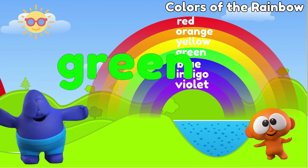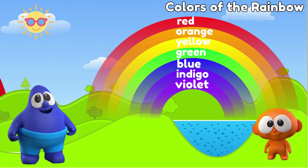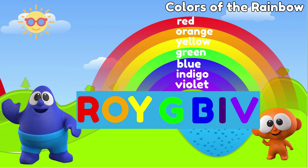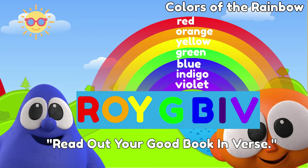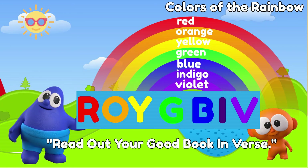As for me, I certainly do not know — I am only human! And those, my friends, are the colors of the rainbow: red, orange, yellow, green, blue, indigo, and violet. So how do people remember all the colors of the rainbow and their right order? They use mnemonics using the first letter of each color: ROY G BIV. Others use sentences, like 'Read Out Your Good Book In Verse' — the first letter of each word represents a color.